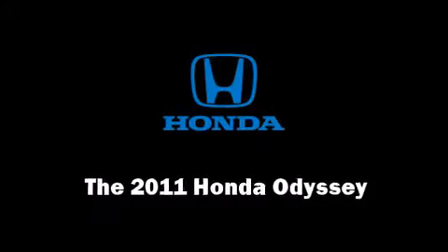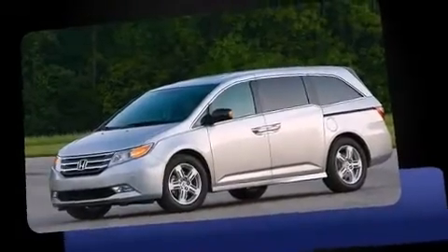Come test drive this 2011 Honda Odyssey. This eight-passenger van is ready to drive off the showroom floor.